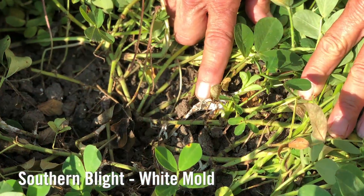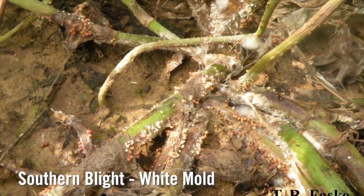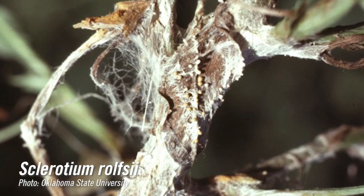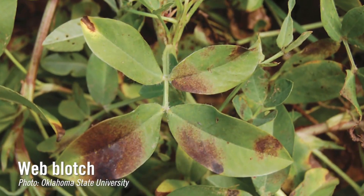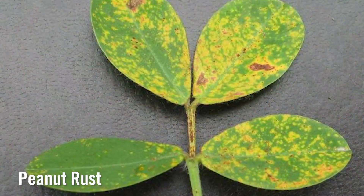Some of the soil-borne diseases that are critical here — the most important would be southern blight, white mold. Sclerotium rolfsii is critical. We also have Rhizoctonia and potentially web blotch, all of which are on the Lucentho label, in addition to rust and other diseases.